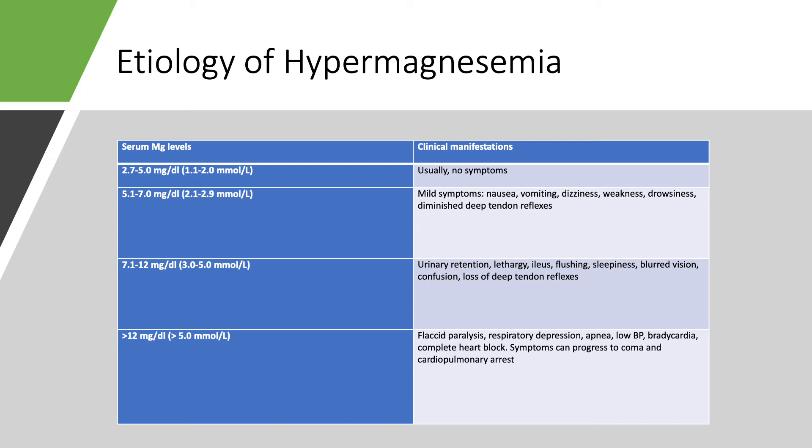From 7 to 12 mg/dL — super high — you're going to get ileus, lethargy, blurred vision, sleepiness, urinary retention, confusion, and now you have no deep tendon reflexes. So if you have a lady with preeclampsia and you're infusing magnesium and she loses deep tendon reflexes, turn off the drip and get a stat level. Above 12 is dialysis time — you'll have flaccid paralysis, respiratory depression, apnea, low blood pressure, bradycardia, complete heart block, and it can progress to coma and cardiopulmonary arrest. Over many years of practicing nephrology, I've never had to dialyze someone because of severe hypermagnesemia.